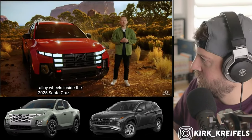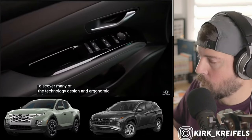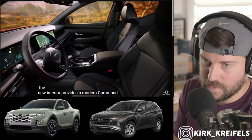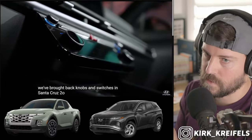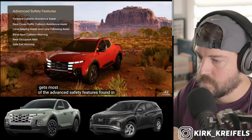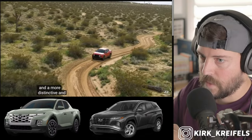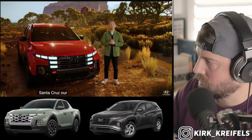Inside the 2025 Santa Cruz you'll discover many of the technology, design, and ergonomic advances found in the new Tucson — small changes that make a big difference. The new interior provides a modern command center for your adventure. We've brought back knobs and switches in Santa Cruz too. Santa Cruz also gets most of the advanced safety features found in the new Tucson. With this new design, we've brought more attitude to Santa Cruz with rugged styling and a more distinctive and capable XRT variant.